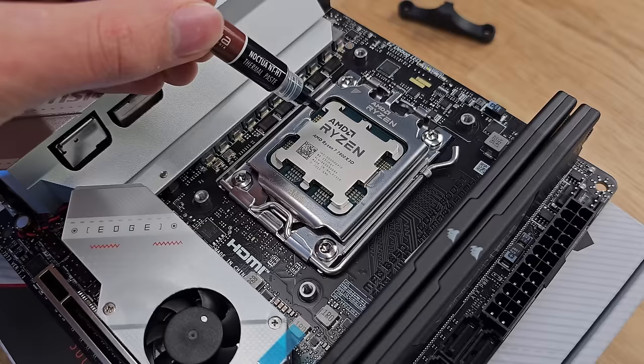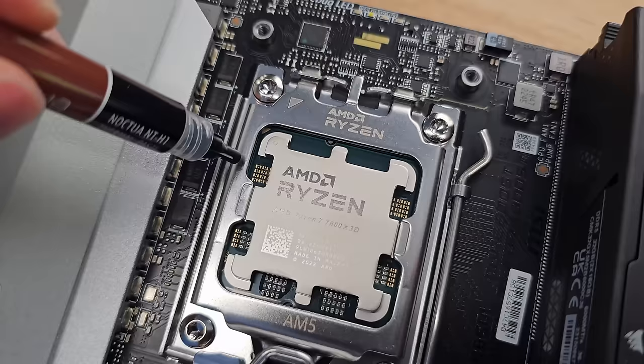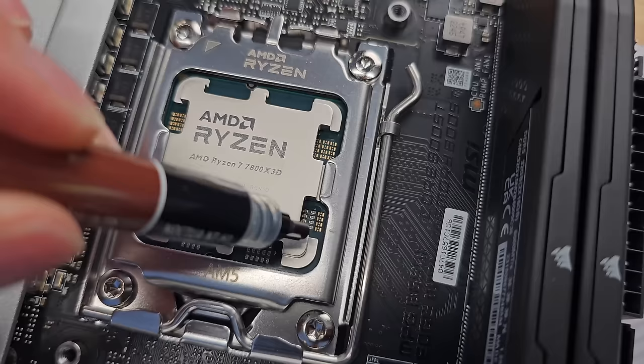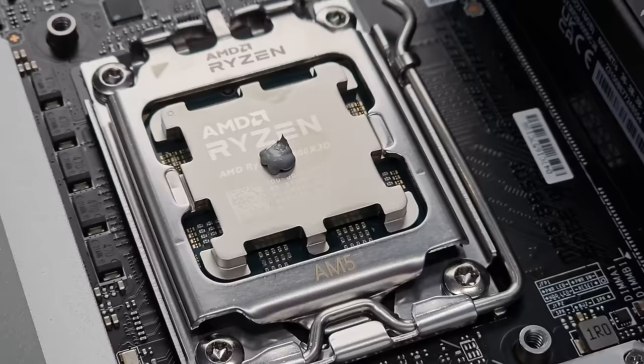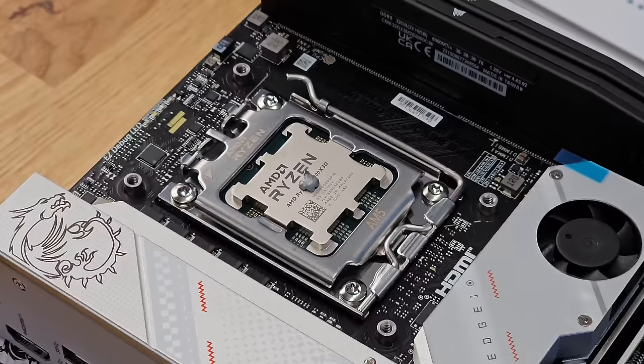In previous years I liked to put a cross of thermal paste on my CPU, but because of the new shape of these Ryzen CPUs — with the chipset exposed — I don't want any thermal paste leaking onto the solder joints. So for this build I'm going to do a dot. I've done loads of tests on the channel showing that coverage is equal whether you do a cross or a dot, but a dot is a little more controlled and less likely to leak out.